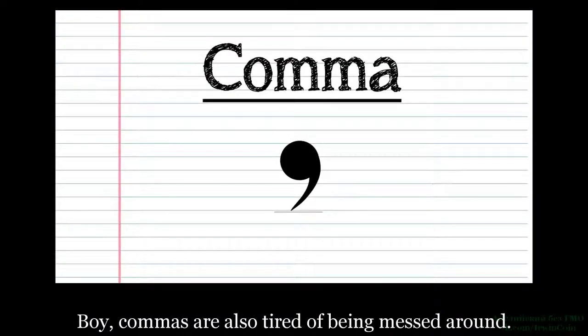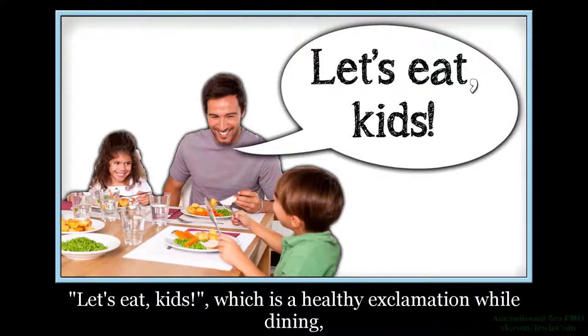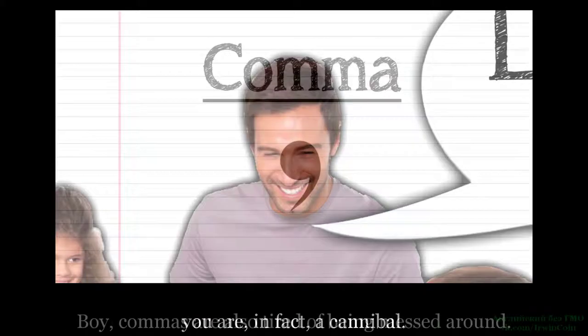Boy, commas are also tired of being messed around. 'Let's eat, kids!' — which is a healthy exclamation while dining — as opposed to 'Let's eat kids!', stating rather explicitly that you are, in fact, a cannibal.